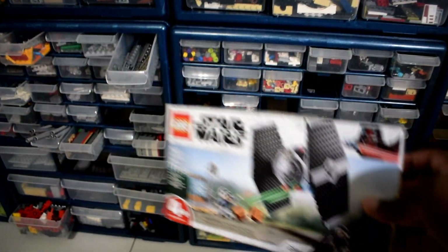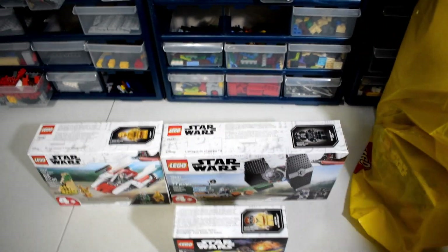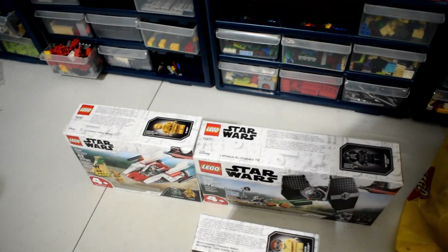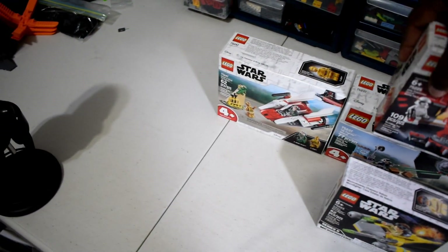Next up we got the four-plus TIE Fighter. Surprisingly enough, there is actually something for me in this set, and that is the new Rebel fleet trooper right there. Super excited to get that updated figure — hopefully I'll find a way to get a bunch more of those guys because they are very cool.